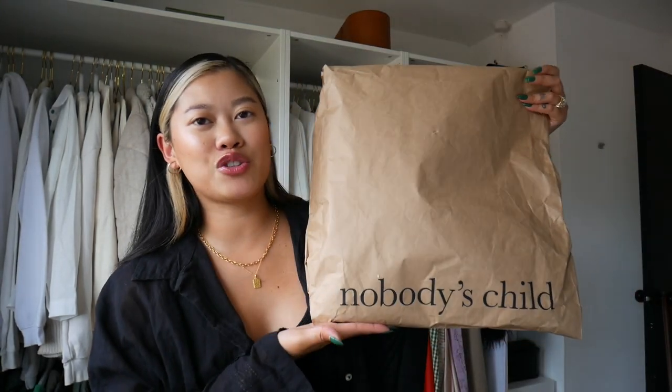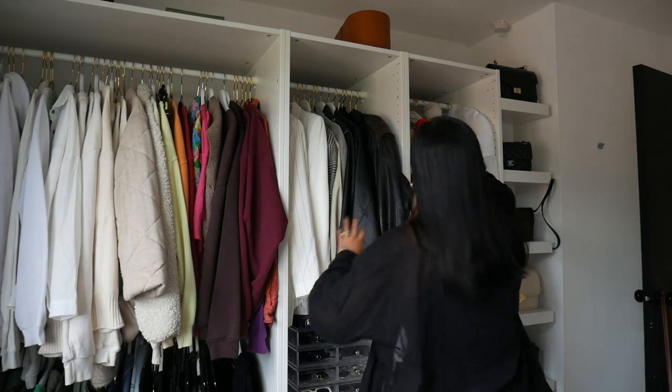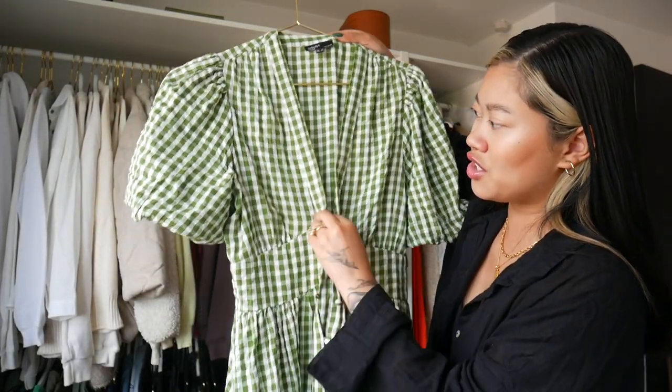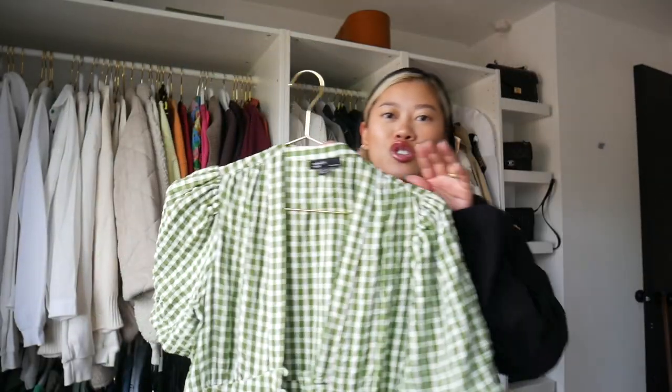We're gonna first start off with a package from Nobody's Child. This is one of my favorite places to get dresses from because the fit and quality of the pieces is amazing. I actually have their green gingham dress right here — I've worn it so many times since I got it. It's just such a flattering fit and the color is so beautiful. Also a huge fan of gingham, so this dress is like the perfect summer dress for me. I actually gave my sister that dress to wear when we went to Ascot and she absolutely loved it as well.